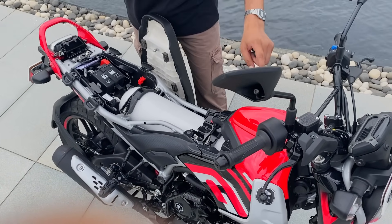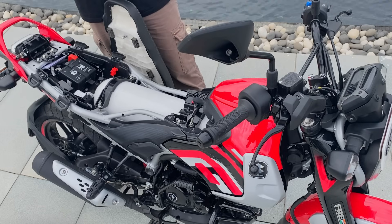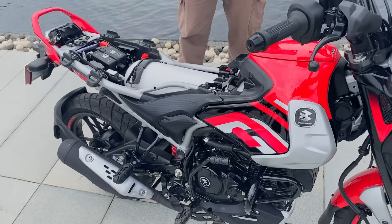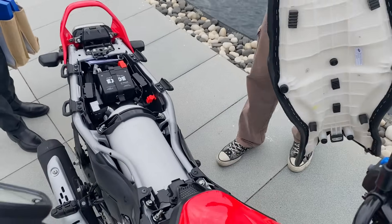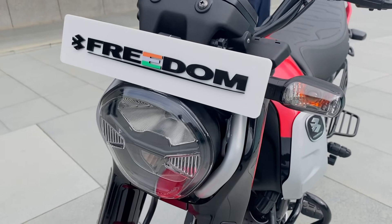CNG is an alternative fuel to petrol. It has a high ignition temperature, which makes it safer. This is a branded safety guide and the bike has passed safety tests.